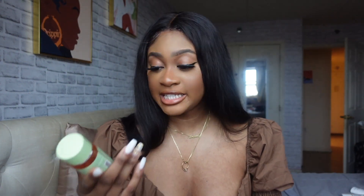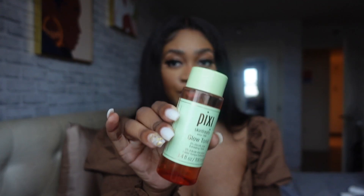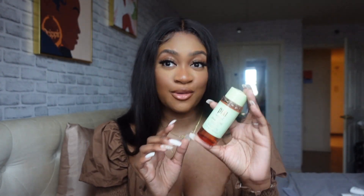Another holy grail of mine is the Pixi Glow Tonic. This is a really good facial chemical exfoliator — if you don't want to use a physical exfoliator on your face, this is it. I cannot explain what magic is inside this bottle, but it has my skin looking right at all times. I will never give this up — holy grail product, hands down, I will go to war over it.